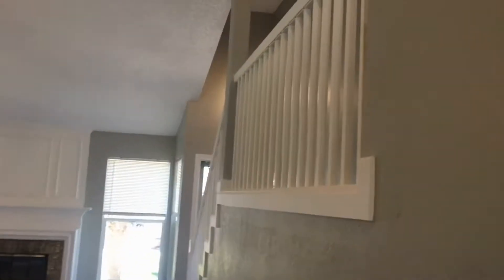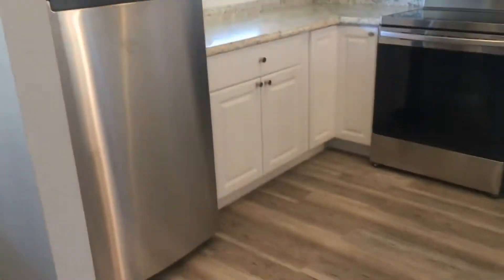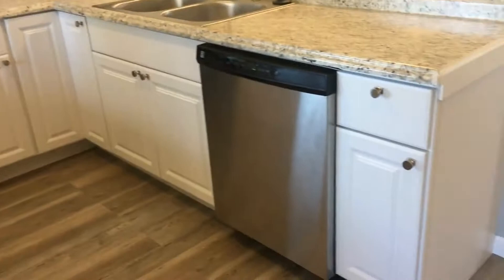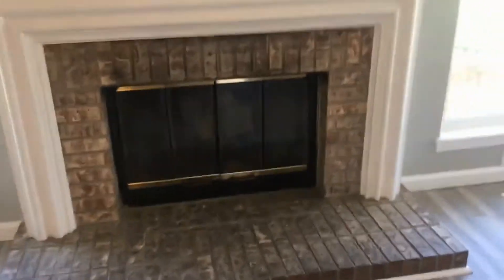This home has been completely gut renovated. First here to the left is a kitchen with brand-new appliances, cabinets, and countertops. Very open layout with vaulted ceilings. Here you have the dining area and living space. This is a working wood-burning fireplace.